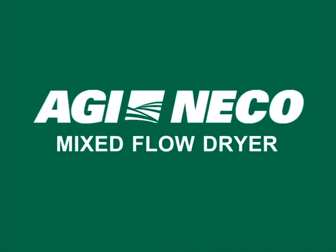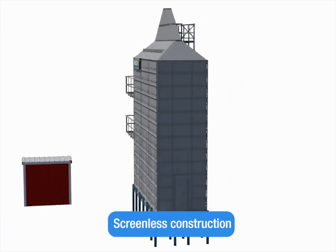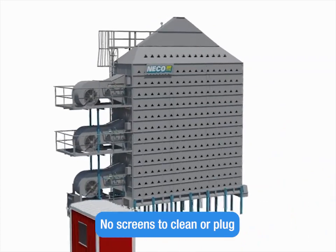What makes the NECO MixFlow dryer a smart choice? Screenless construction means no need to clean and unplug screens, and unobstructed airflow makes the NECO up to 20% more efficient than screen dryers.